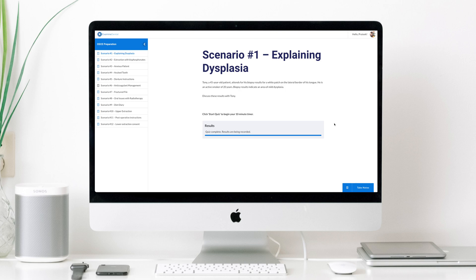The added beauty of Examine Dental is that this question bank is only getting bigger. We're constantly adding questions of all different varieties to make sure that whenever you access the website, you have some fresh content to access. The website is also fully mobile friendly, so wherever you go, whether you're commuting to work, whether you're on the train, whatever it may be, you can access the website and the questions directly from your mobile device.